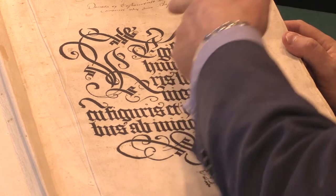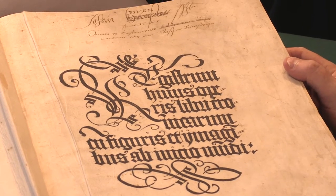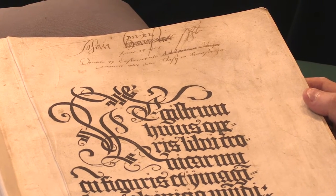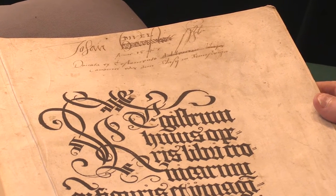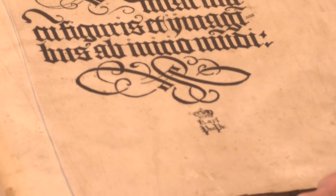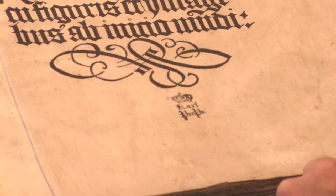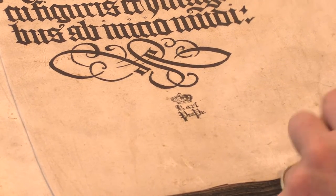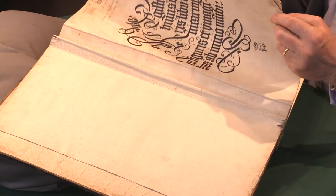We see in this copy some inscriptions at the head of the title, a little later than publication. There's the date 1547, and then below the title at the foot there's a later stamp of ownership. These are really the only marks of that sort in this copy, and it's a chronicle of world history.